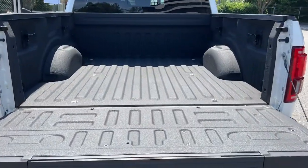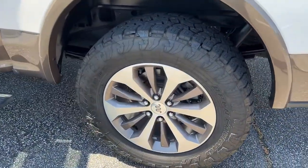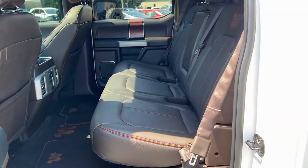Keyless entry, navigation system, four-wheel drive, fog lamps, remote engine start, cooled front seat, power passenger seat, woodgrain interior trim, keyless start, heated rear seat.